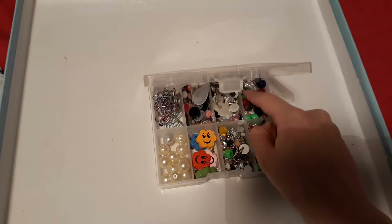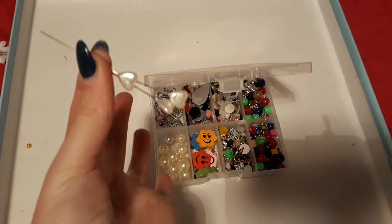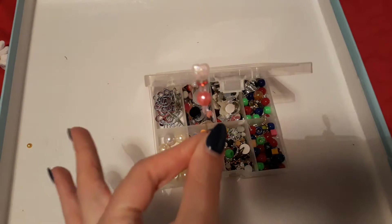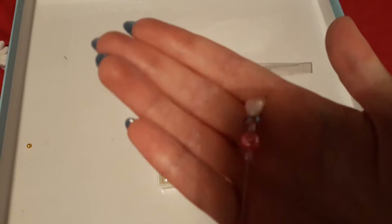I haven't even gone through this properly — it's absolutely filled to the rim, guys. She obviously put these in here as well; I've just taken them out because I want to put them in my sewing box. She made this one — let me show you properly.